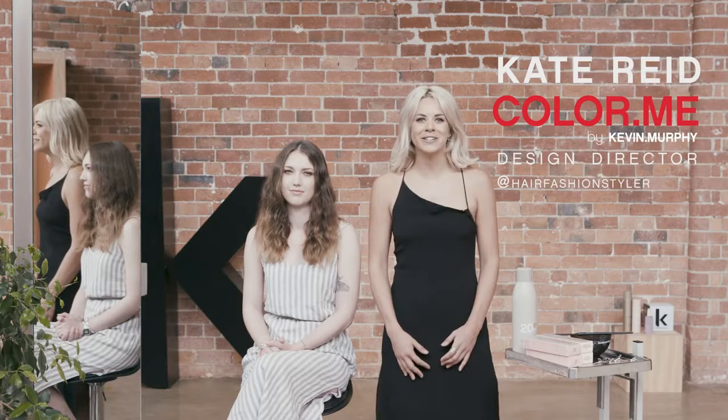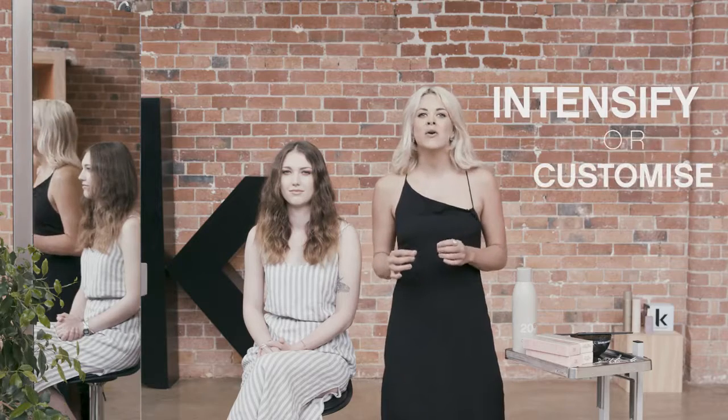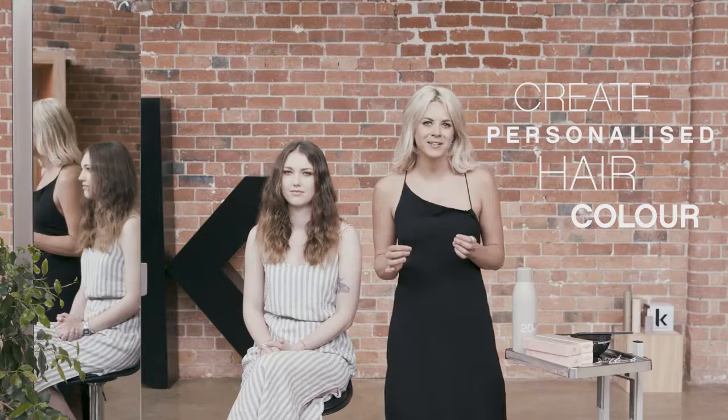Hi, I'm Kate Reid, Design Director for Colour Me. Today I'd like to introduce to you Colour Me's collection of boosters. What I love about Colour Me boosters is the way you can intensify or customise your shades to create the most personalised hair colour for your client.